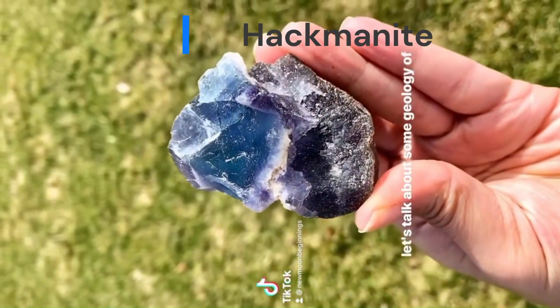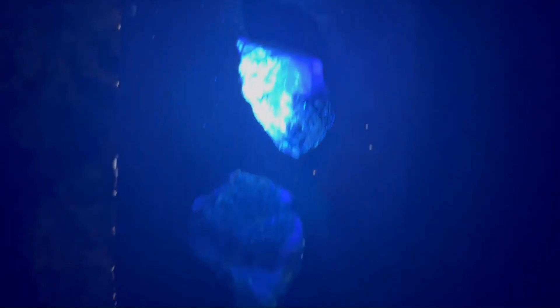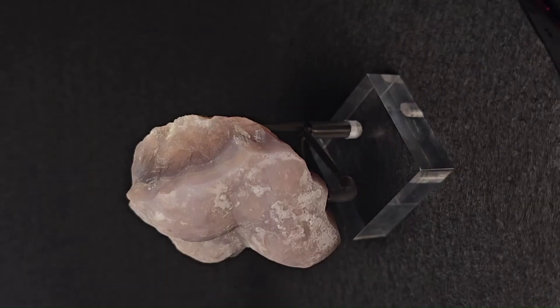Fluorite: certain varieties of fluorite, particularly those with a high content of rare earth elements, can exhibit fluorescence. They can display a range of glowing colors, including blue, green, yellow, and red under UV light.